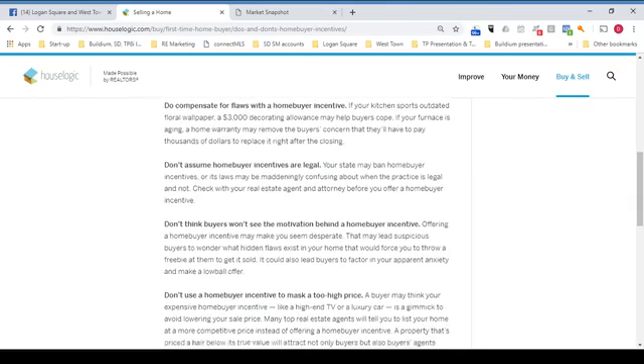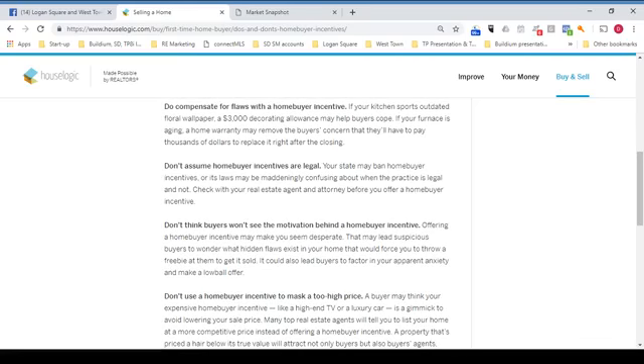Do compensate for flaws with a home buyer incentive. If your kitchen sports outdated floral wallpaper, a $3,000 decorating allowance may help buyers cope. If your furnace is aging, a home warranty may remove the buyer's concern that they'll have to pay thousands of dollars to replace it right after the closing.